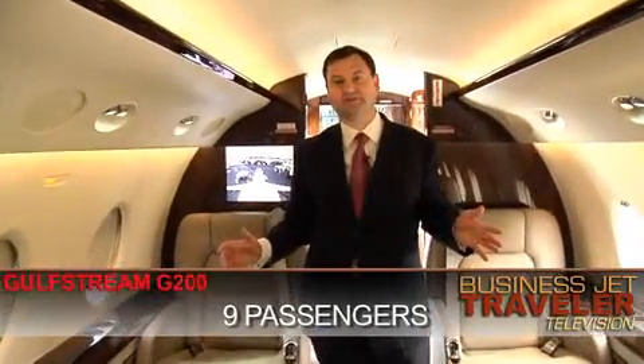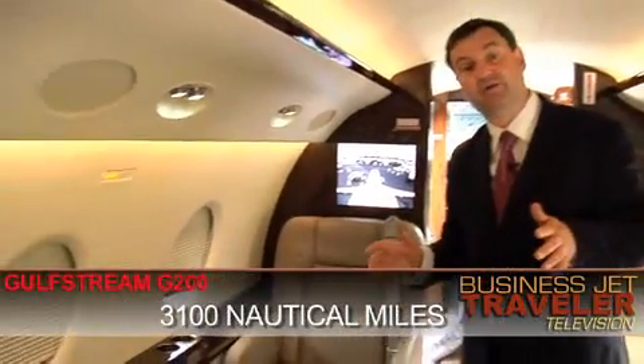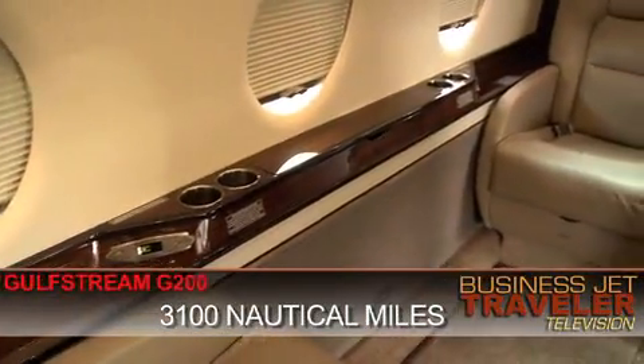So a total of nine passengers could ride on this aircraft, up to about 3,100 nautical miles in range. Well, that's the interior — pretty impressive it is too.